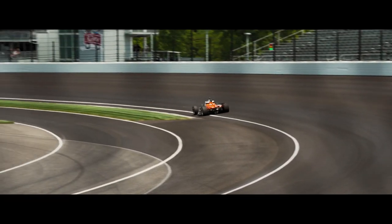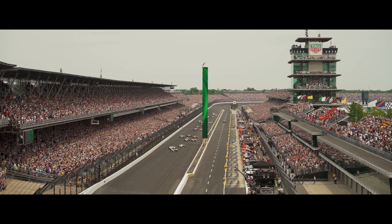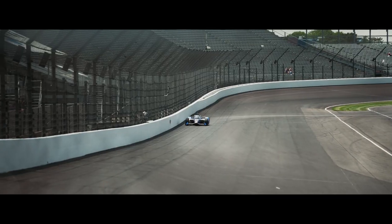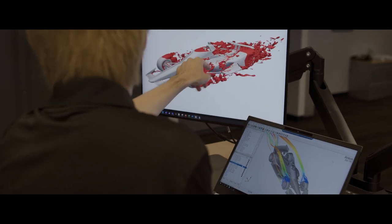The Indy 500 is a thrilling spectacle that features some of the fastest machines to ever cross the bricks. Each year it's all about making the car smaller, lighter and faster, which takes months of advanced planning, design, engineering and of course simulation.